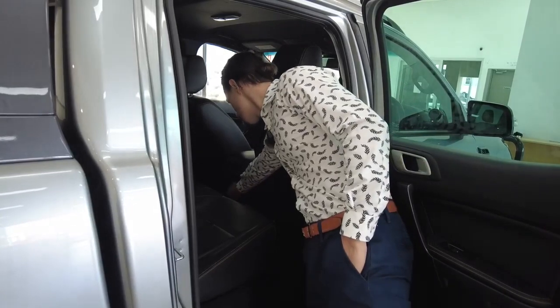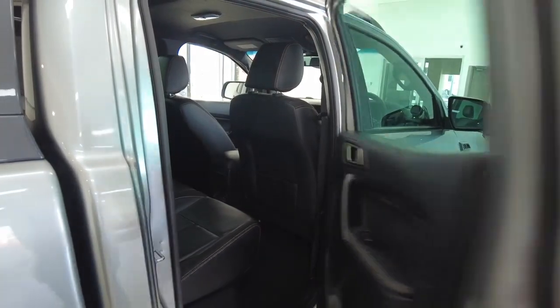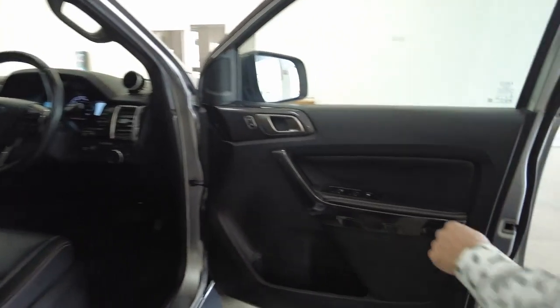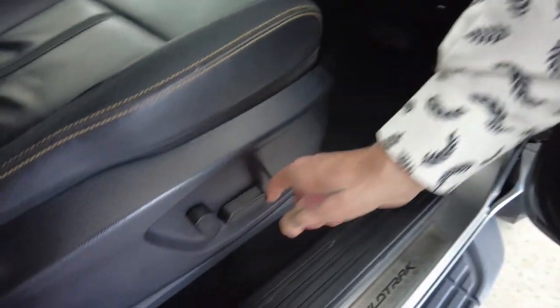In the centre console area there's a 220-volt power supply next to a 12-volt power supply. Grab handles up in the corners. Let's jump into the front — power windows, window locks, and pockets.